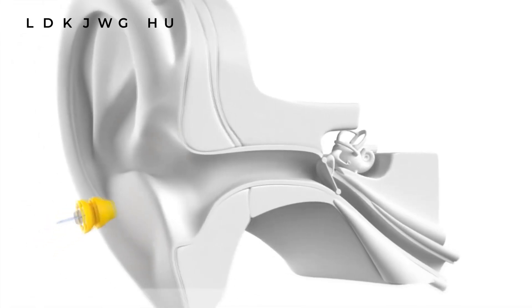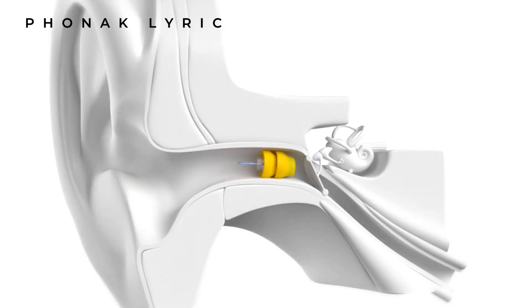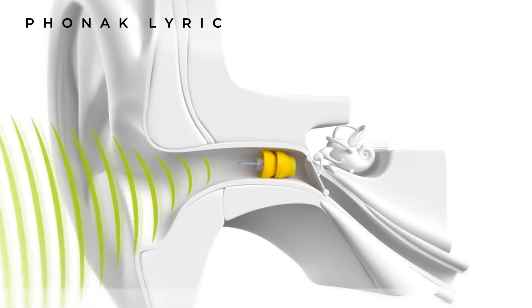The first standout reason that anyone with hearing loss shows an interest in Lyric is its discretion, and there is no denying that it is unrivalled in the hearing aid world. If you've ever wished for a hearing aid that is completely invisible, never needs to be taken out - okay, it needs to be taken out every few months rather than every day - and lets you live a life without compromise, then it's time you met the Phonak Lyric hearing aid.